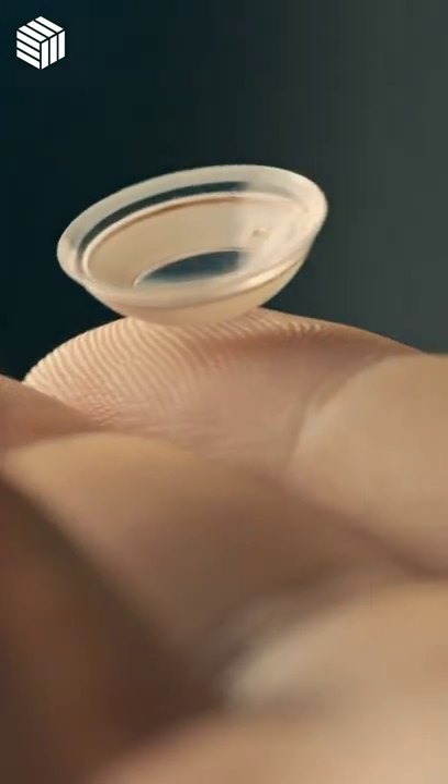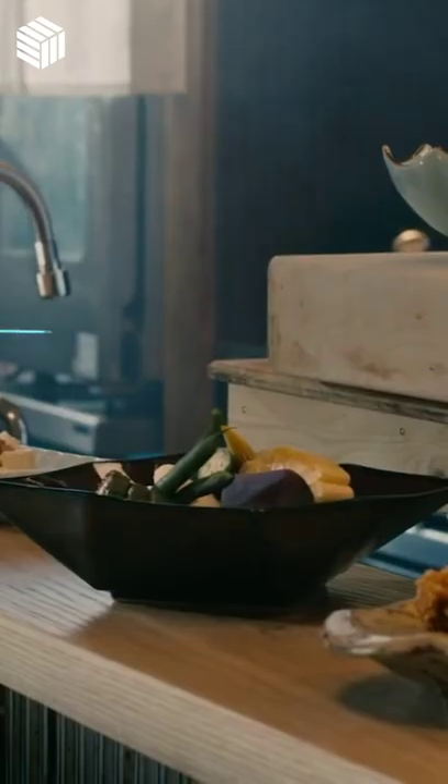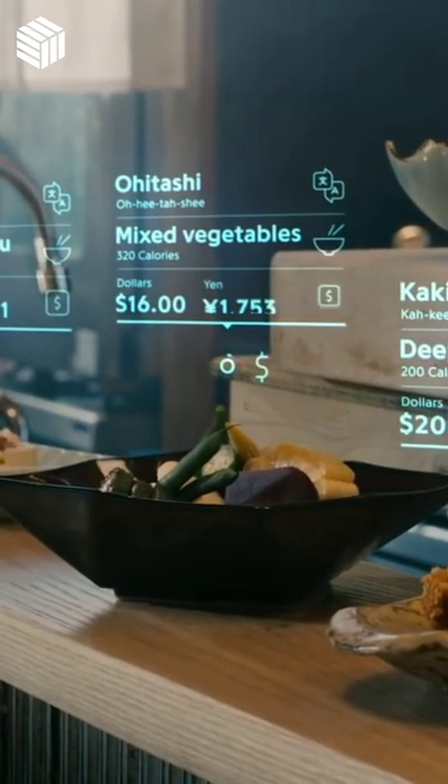The lenses are ringed with electronics, including a camera that captures the outside world. A computer chip processes the imagery, controls the display, and communicates wirelessly to external devices like a phone. A motion tracker compensates for your eyes' movement.